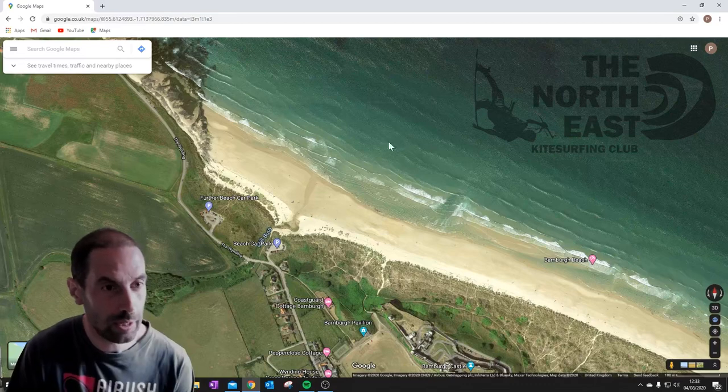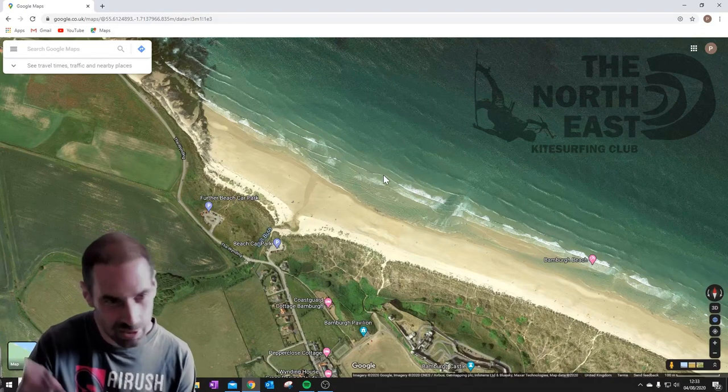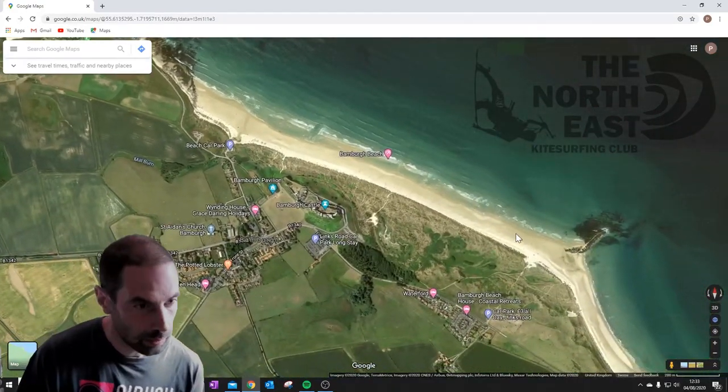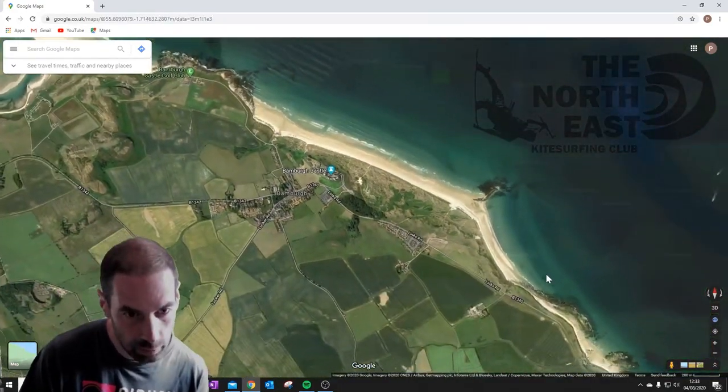There's always room to launch and land at Bamburgh — there's always some sand. It's quite a shallow-shelving bay, so the waves tend to be quite nice and not too dumpy. That's Bamburgh covered — let's move on.